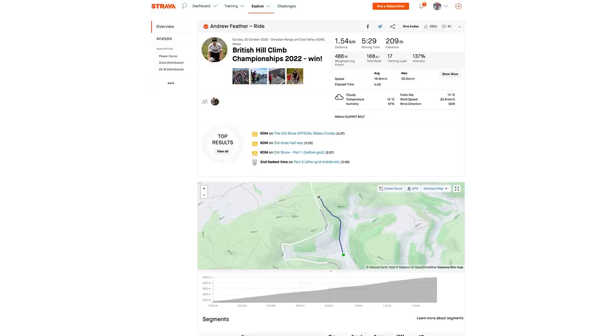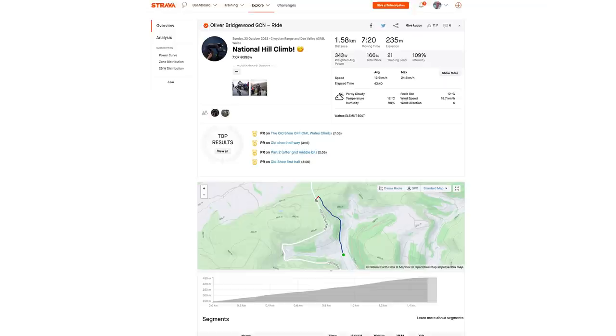He only won by a very small margin — just two and a half seconds. He did the climb in 5 minutes 29 and averaged 511 watts according to his Strava. That is absolutely insane — he's around 61 or 62 kilograms, so very light. I did 7 minutes 7 seconds off 393 watts, which I thought was really good for me — a minute and a half slower than Feather.